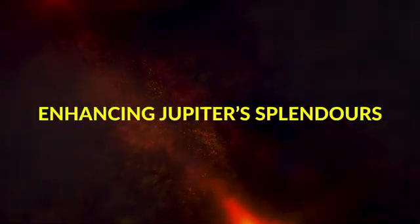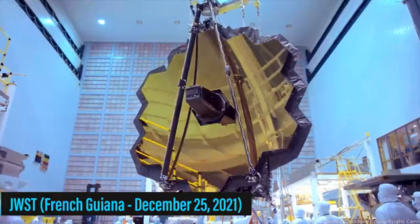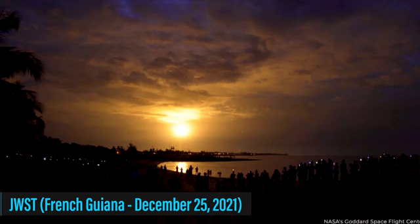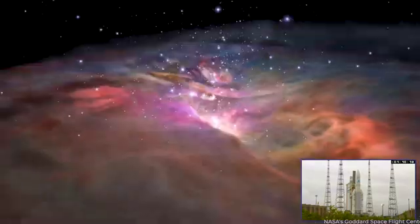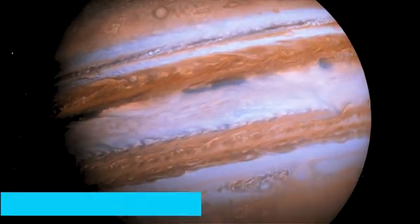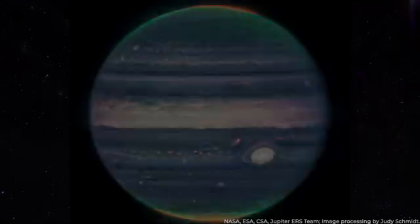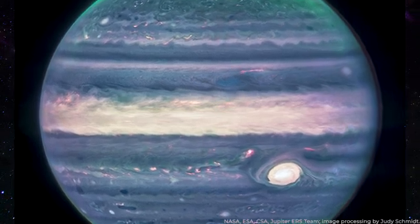When the James Webb Space Telescope, or JWST, took off from French Guiana on December 25th, 2021, scientists thought it would take amazing pictures of faraway galaxies and places where stars are being made. And NASA's most important space camera has not let them down. The images captured by the JWST in July 2022 provide a never-before-seen view of Jupiter, showing the largest planet in our solar system in stunning detail.